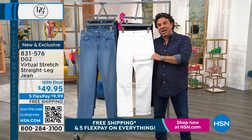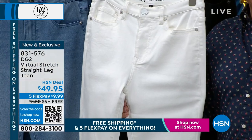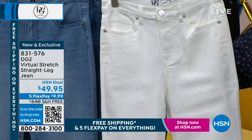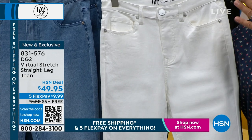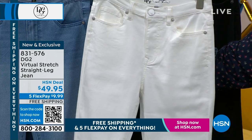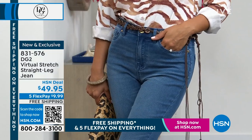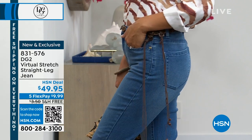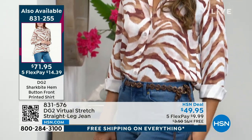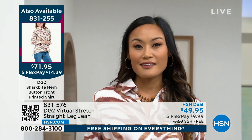Millions of women who buy Virtual Stretch will size down because you get up to six inches of stretch and recovery in this fabric. Many women say they like to shop their dream size. If you choose to stay in your true size, you will have a semi-fitted silhouette — nice and smooth and clean but not tight against your body. If you size down, you'll have a more fitted fashion silhouette, smooth and slimming all around, like those 200-dollar jeans at an expensive store.